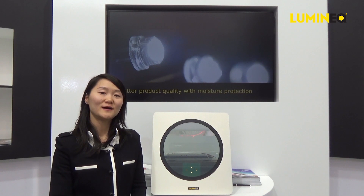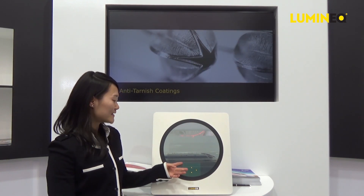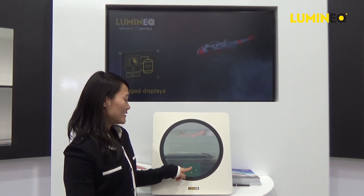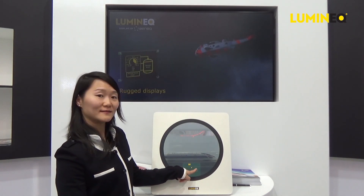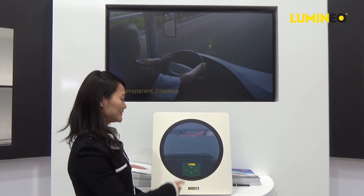This can be a cabin window on an airplane or on a high-speed train. Passengers can touch the window to control the dimming of the window and the amount of light coming through.